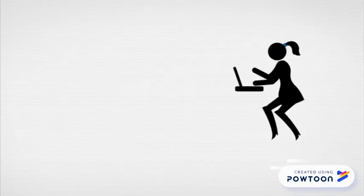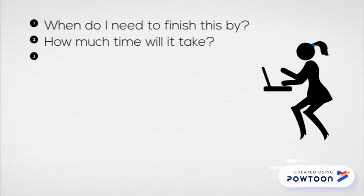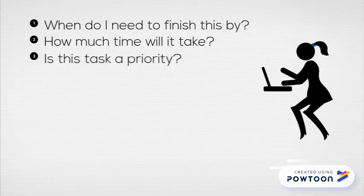For every task you have to complete, you need to decide: when do I need to finish this by, how much time will it take, and is this task a priority or can it wait until later.